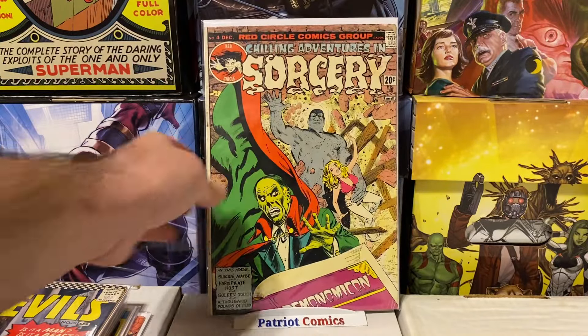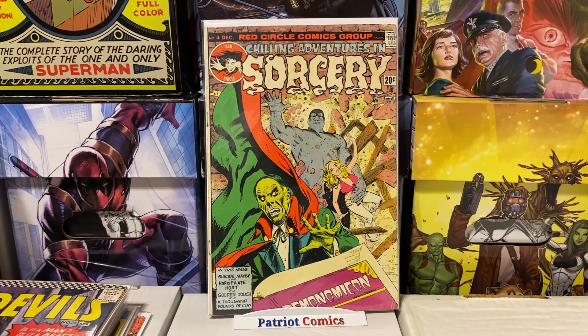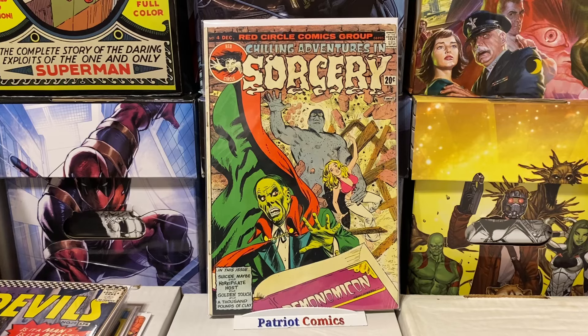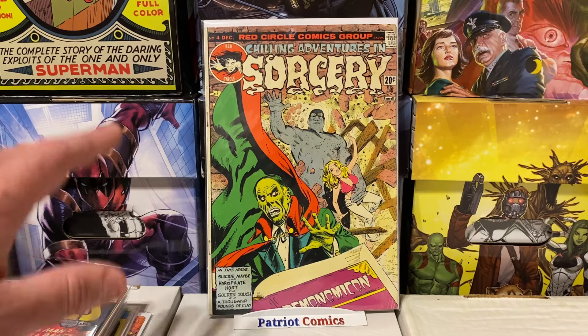Here's another random one — Chilling Adventures in Sorcery issue number four. Just an awesome cover with a Phantom of the Opera type character and a damsel in distress. This is from Fawcett Publications, probably mid-70s or early 70s. I think I paid a dollar or two for this one. I feel like not a lot of people appreciate the non-Marvel and DC Bronze Age stuff, but I absolutely love it. I get a lot of comments when I show Charlton books and other random, unique, obscure Bronze Age stuff. I find stuff like this in dollar bins all the time.